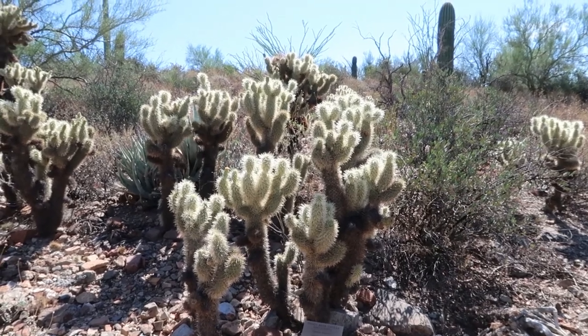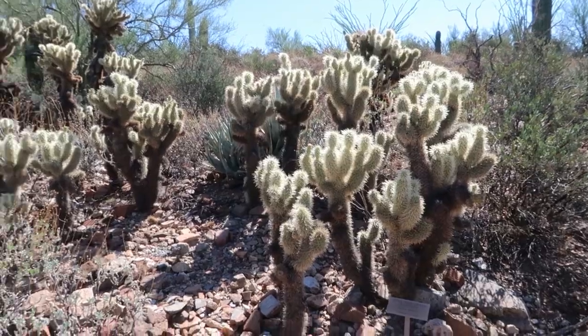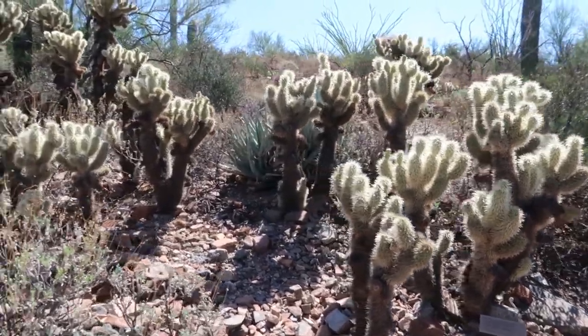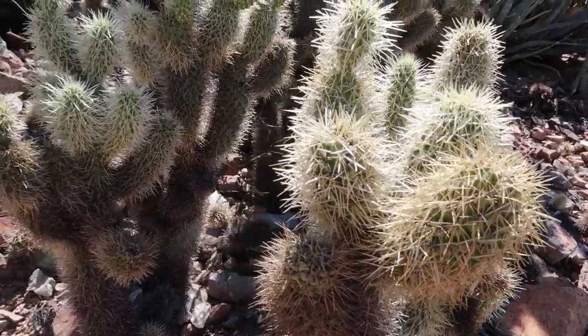Those there are cholla. I can tell you even though they look very nice and soft and fuzzy, you do not want to mess with that. You can see all the little spines all over them.